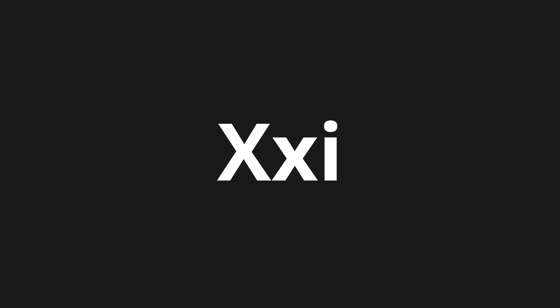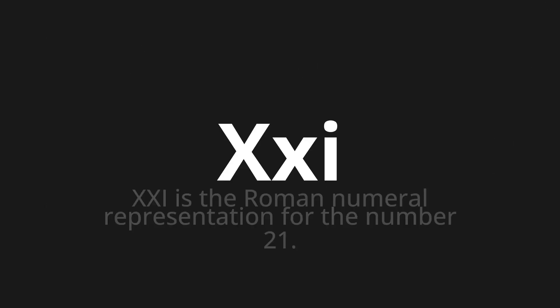Welcome to this pronunciation video. Today, we will be focusing on a new word that you might find challenging or intriguing. So, let's dive into today's word: XXI, which means 21 — the Roman numeral representation for the number 21.